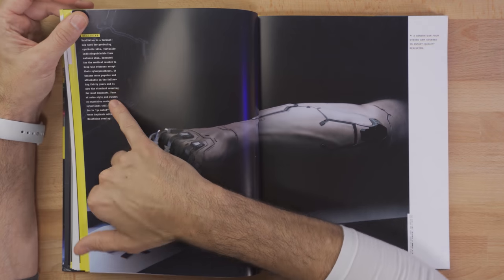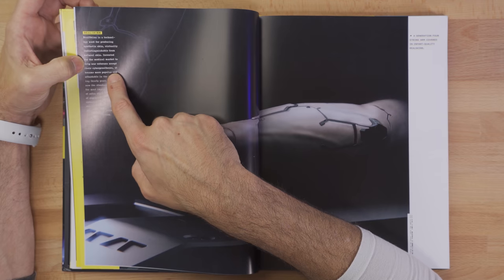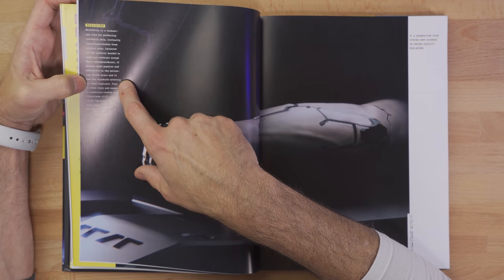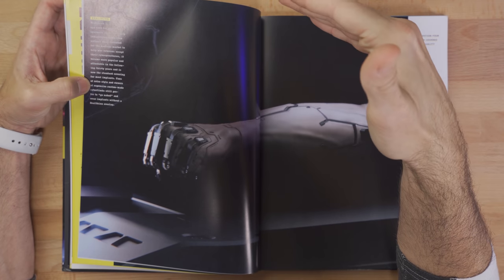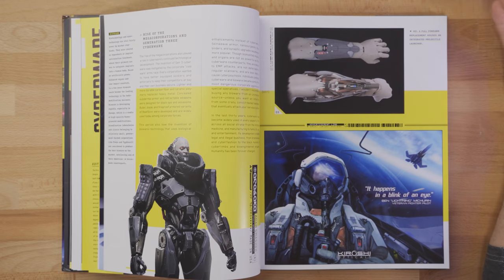Here it says: 'Real Skin is a technology for producing synthetic skin, virtually indistinguishable from natural skin. Invented for the medical market to help war veterans accept their cyberprostheses, it became more popular and affordable over 30 years and is now the standard covering most implants. Fans of retro style and owners of expensive custom cyber limbs still prefer to go naked and wear implants without Real Skin overlay.' This shows how people have completely integrated into the cyber world — to the point where people are showing off the tech, the same reason I have a glass case so you can see all my fans and processors.